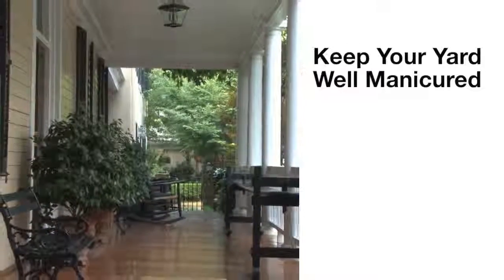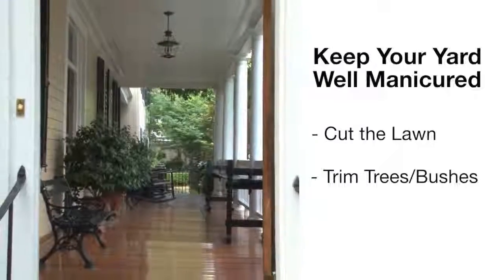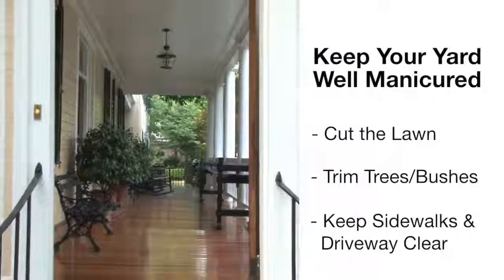Keep your yard well manicured. That means cutting the lawn regularly, trimming any overgrown trees or bushes, and keeping your sidewalks and driveway clear.